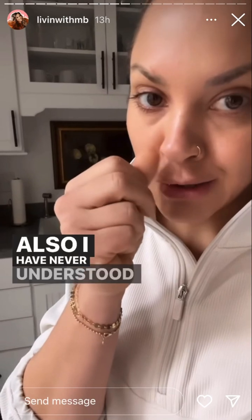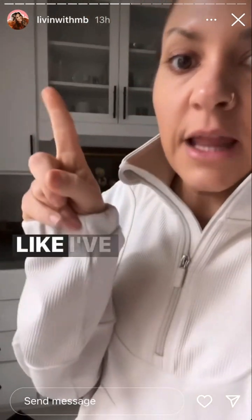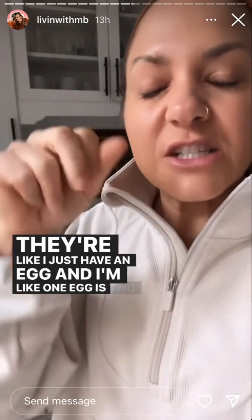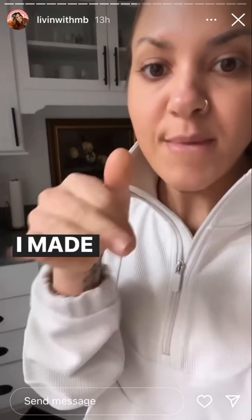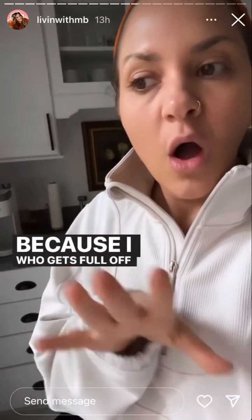I have never understood how people can eat just one egg. I've gone to breakfast with people and they're like, 'I'll just have an egg.' One egg is two bites worth for me. I stick the fork in it once, I stick the fork in it twice, and the egg's gone. Yesterday I made just one egg for the video, then made three more after that. Who gets full off of one egg?